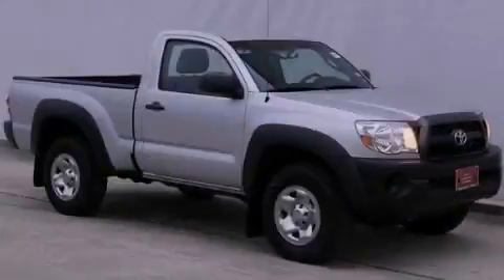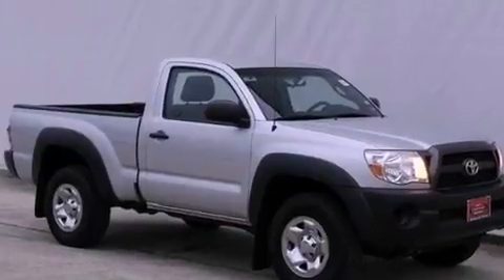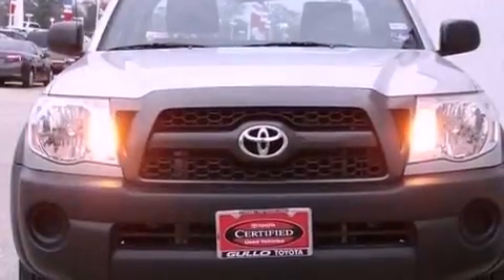Air conditioning, a CD player, a passenger side vanity mirror, an anti-lock braking system, rear curtain airbags, and this vehicle has less than 7,000 miles.